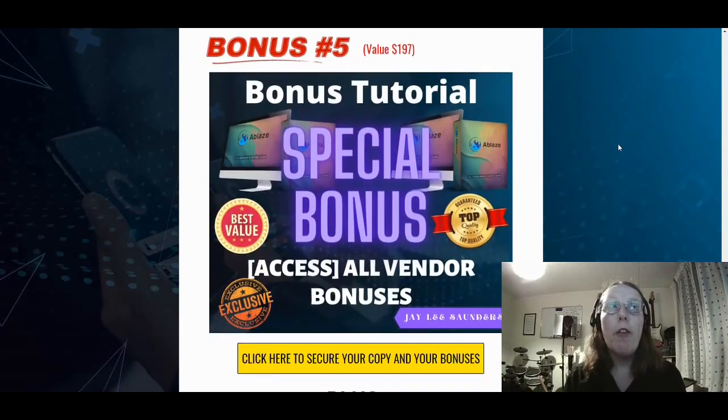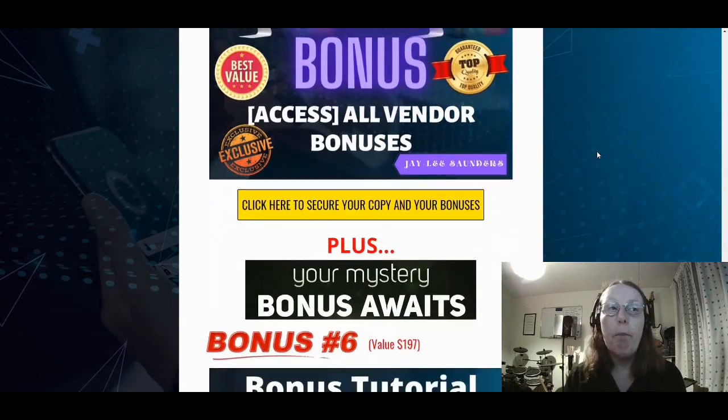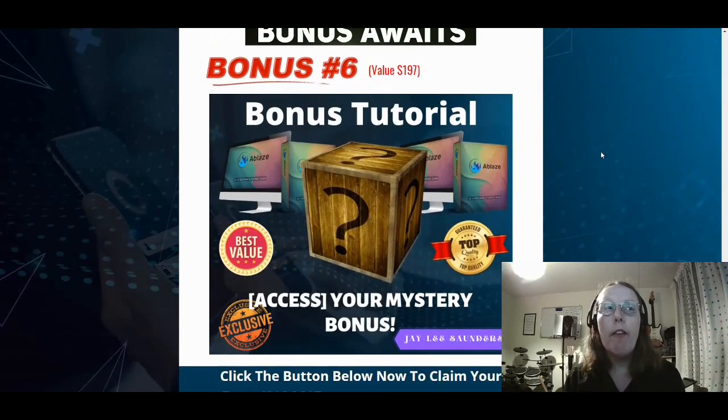Bonus number five is access to all the vendor bonuses through the link once you actually purchase Ablaze — there are quite a few vendor bonuses available and you'll be able to access all those within the members area. And then the last thing is a mystery bonus as well, so if you want to find out what that is, please do keep watching.